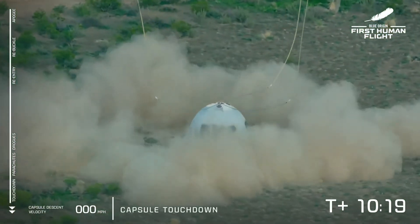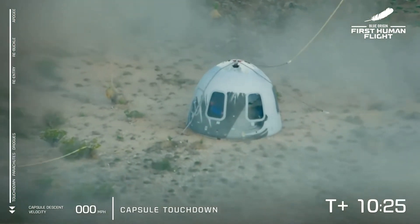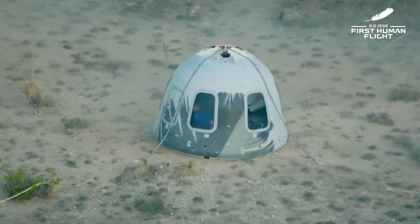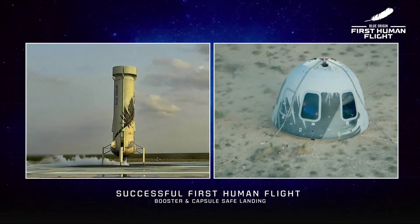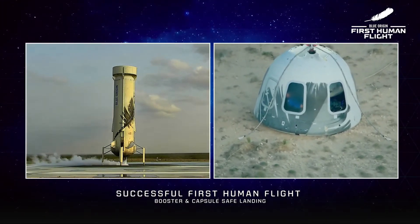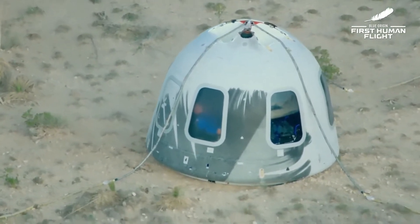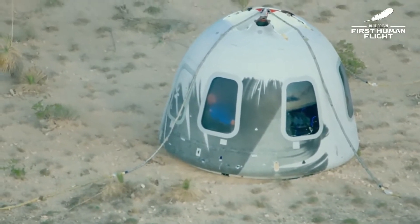And touchdown! Welcome back, New Shepard's first human crew. What a flight! Welcome back to Earth. Congratulations to all of you. Oh, what a day — a very happy group of people in this capsule. Thank you to everyone who made this possible. Thank you, Blue Origin, Oliver, thank you everyone — it was amazing. Copy, first step — you have a very happy CapCom here as well.